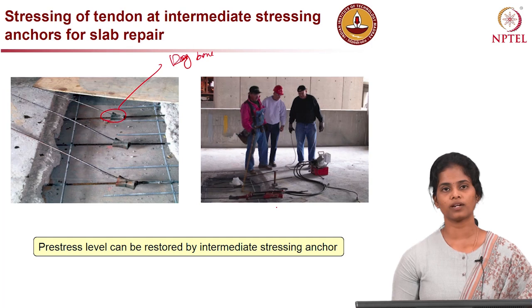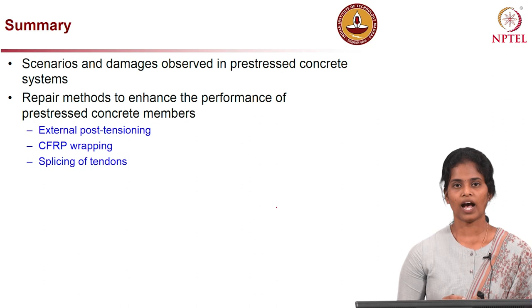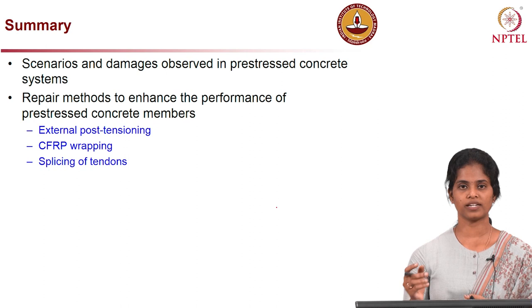In summary, we have seen the scenarios and damages observed in pre-stressed concrete systems, and the repair methods to enhance their performance — including external post-tensioning, post-tensioning CFRP, near surface mount CFRP wrapping, and splicing of tendons. These are the references provided for further readings.